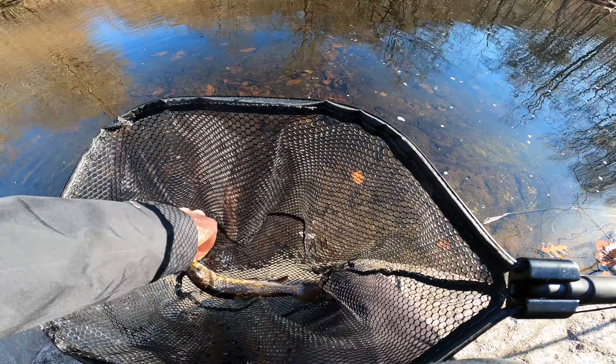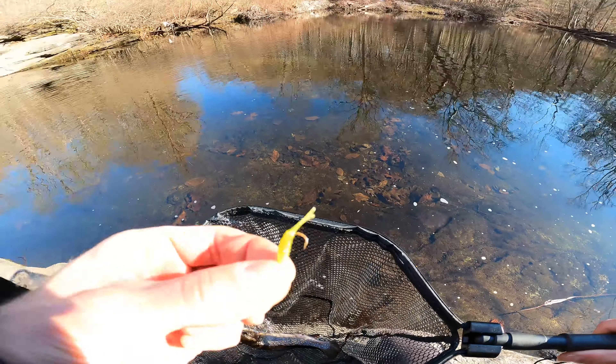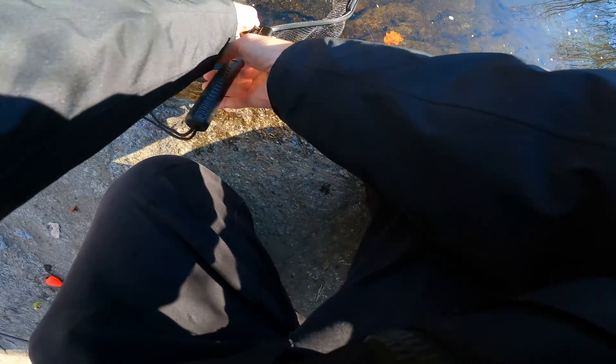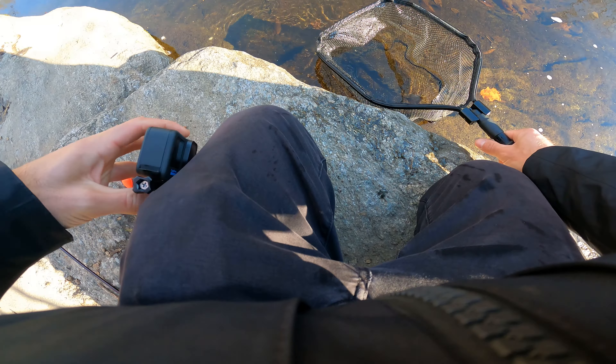Oh! Oh! Got him, got him! I got him! Oh my gosh, I freaking got him — I actually did it! Oh my gosh! Is it a brown? Is it a brown? Please tell me it's a brown!